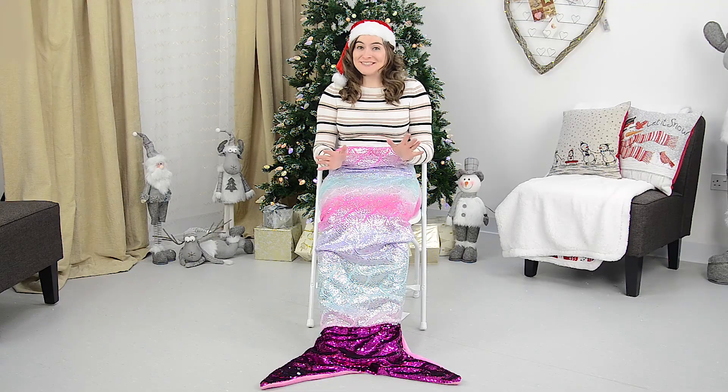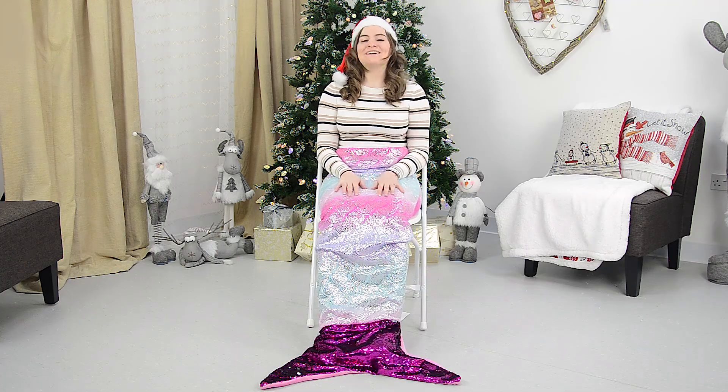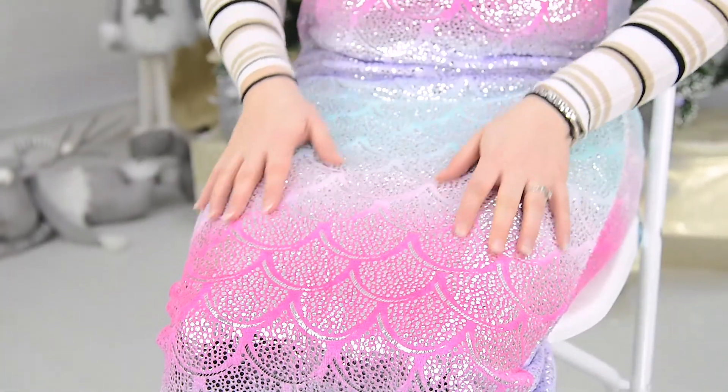First up, I have this amazing magical mermaid blanket. This is super soft and warm and it's completely covered with beautiful silver fin detailing.